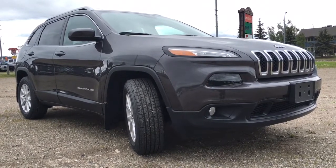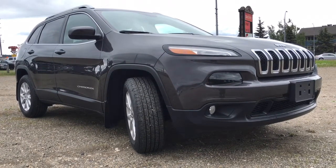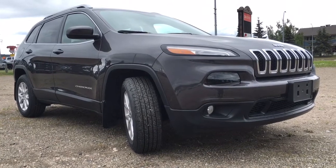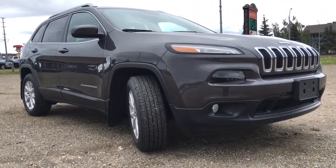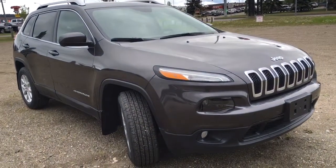Hello and welcome to Northland Dodge in Prince George, BC. My name is Cheyenne and I'm down here at the MegaSale at the CN Centre to walk you through this 2016 Jeep Cherokee North. This is a four-door SUV in the granite crystal metallic.